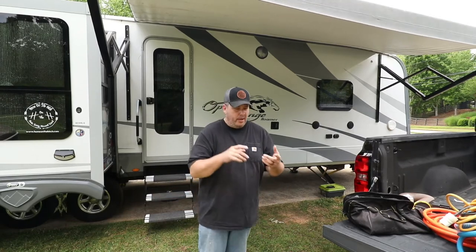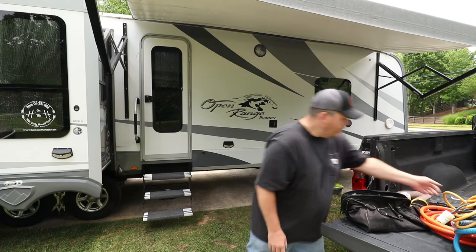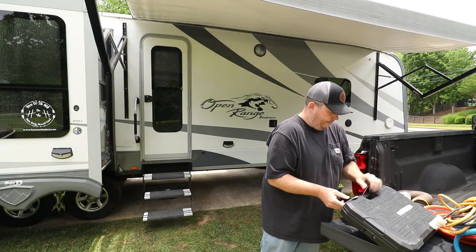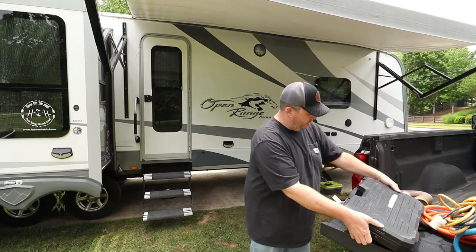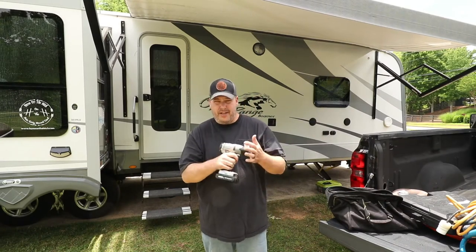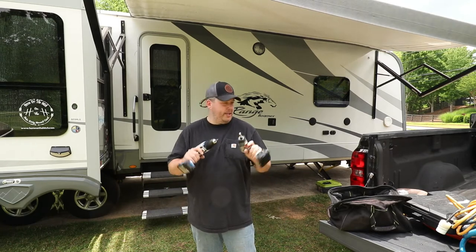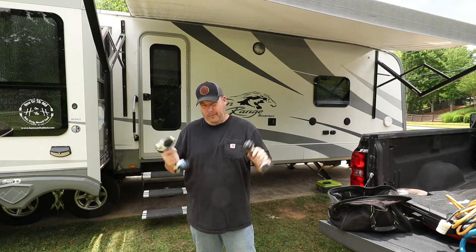Moving on on the RV essentials checklist — tools. You've got to have tools to do basic repairs. You need to be set up to change a tire, and you need to have the tools to work on whatever type of hitch system you have, whether it's for your travel trailer or fifth wheel. You can get a basic hand tool kit with sockets and wrenches. Also some type of impact driver as well as a cordless drill driver — make sure you have those with the batteries and chargers, because you never know when you're going to have to make repairs on the road.